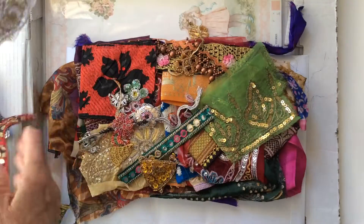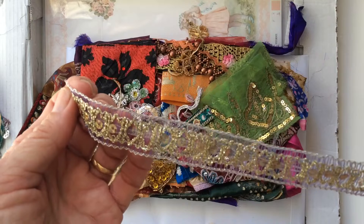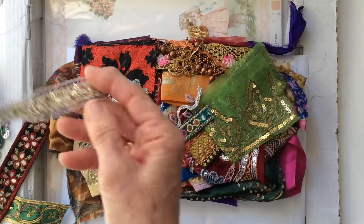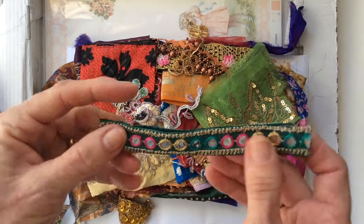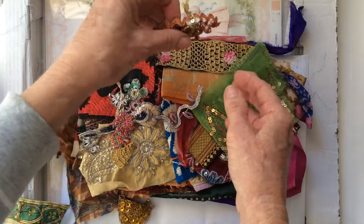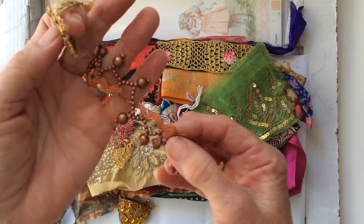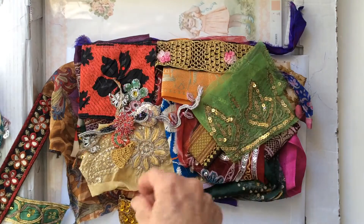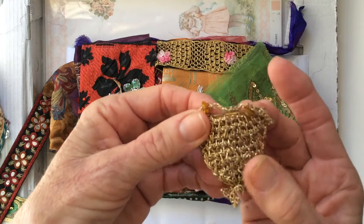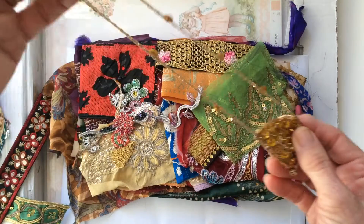Look at that one — look at this one, this is so pretty and so fine. Like a very pale lilac and a gold thread. Then there's this little one and all these little beaded bits and pieces. Another one like this that actually looks like it's been crocheted. Some sequins. Another small one there.